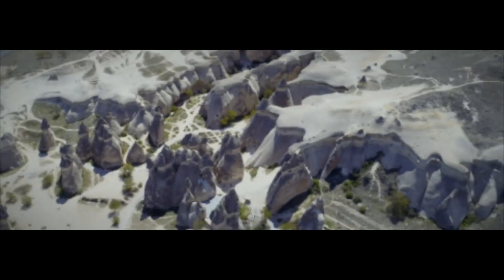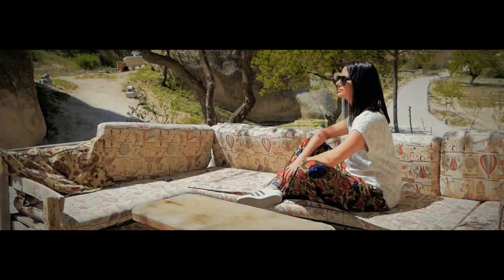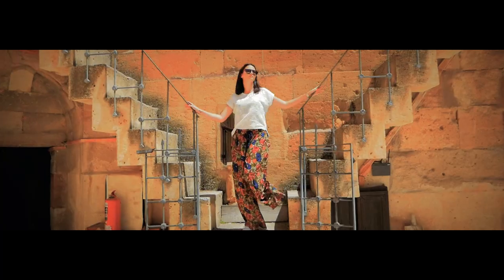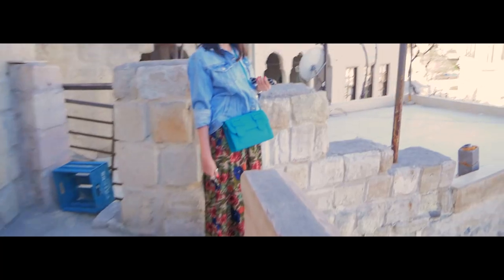Bună dimineața! Este o zi superbă, este soare afară și astăzi vom vedea o mulțime de obiective turistice.